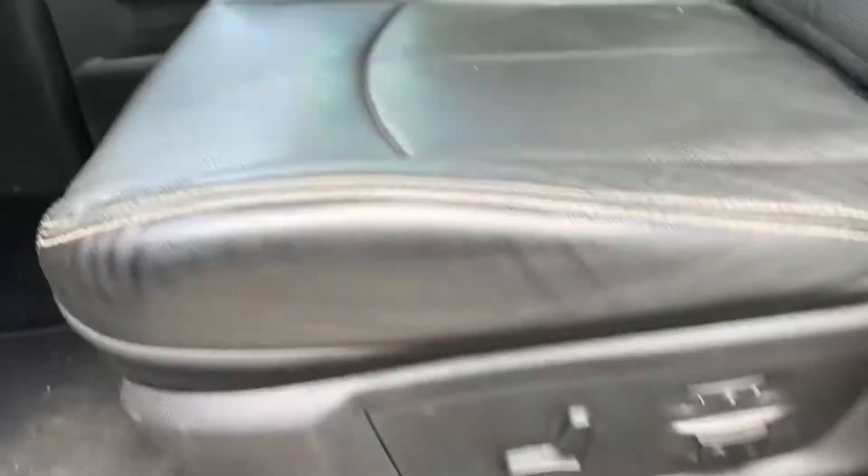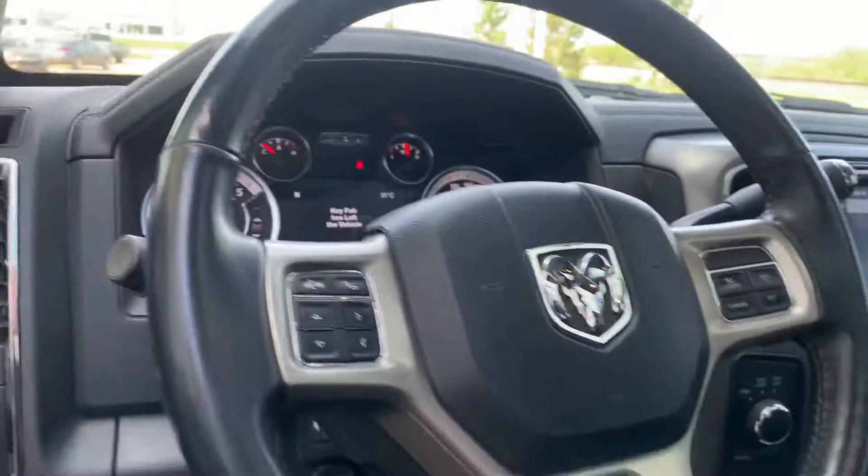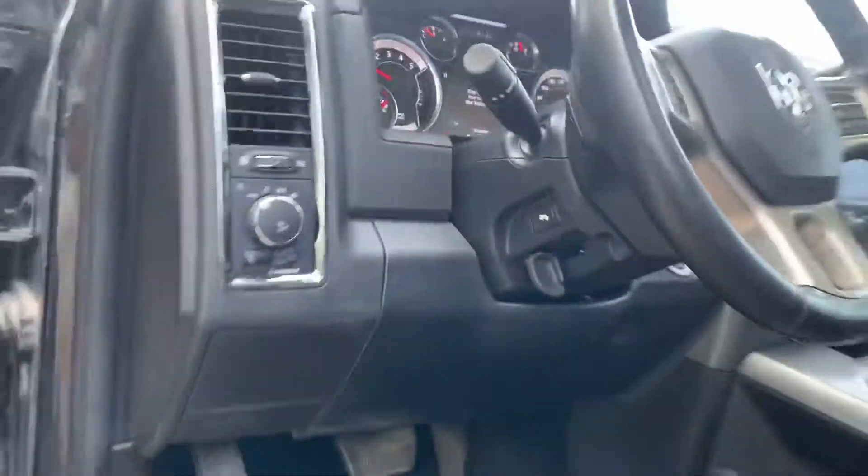This is the Laramie, so it's a full load — powered passenger and driver seats, heated and cooled seats, navigation, heated steering wheel, and a sunroof as well.